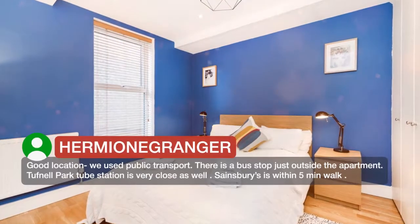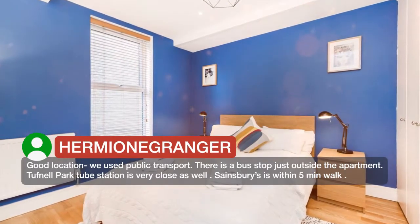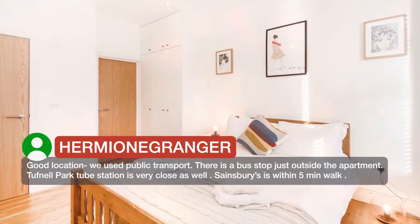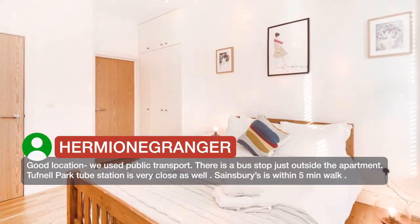Good location — we used public transport. There is a bus stop just outside the apartment. Tufnel Park tube station is very close as well. Sainsbury's is within 5 minutes walk.